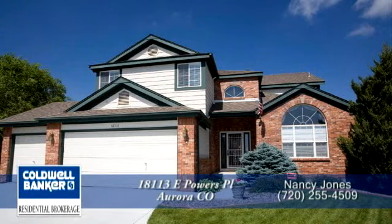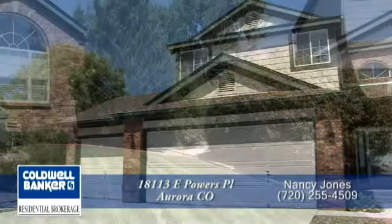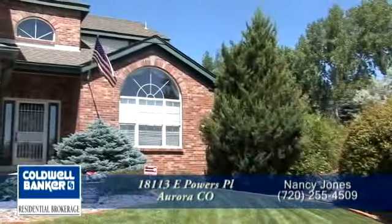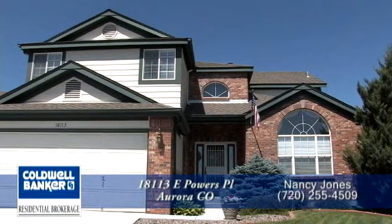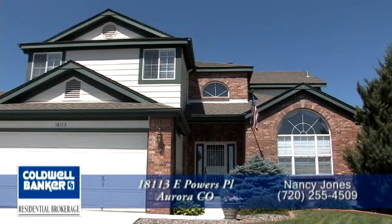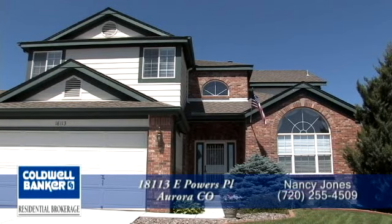Welcome to your new home at 18113 East Powers Place in Centennial, Colorado. This beautiful home is located in the Highlands, one of the most desirable communities in Piney Creek, and is only 15 minutes from the Denver Tech Center. Its cul-de-sac location on a quiet street makes it one of the most sought-after in the neighborhood.